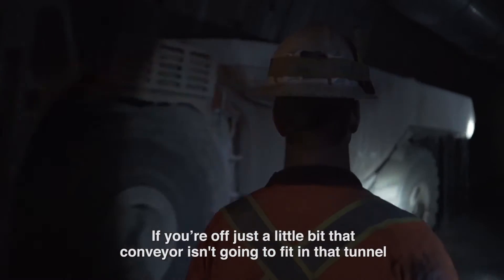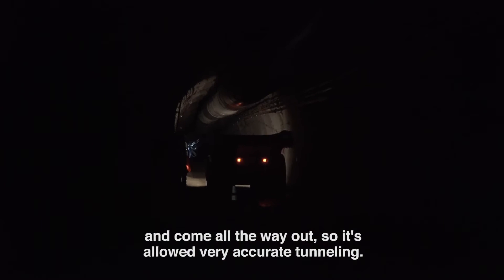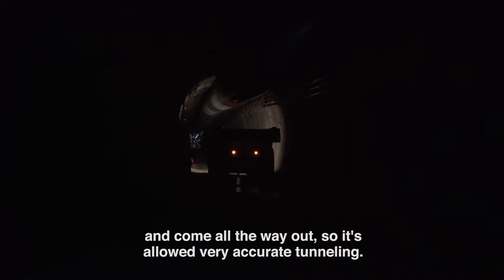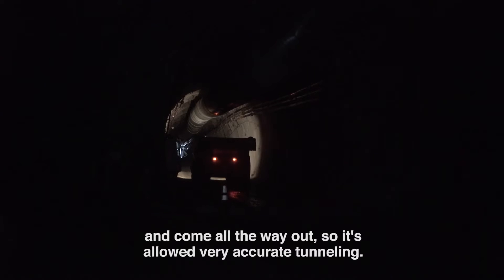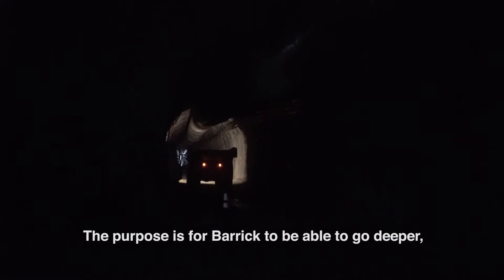And that's what it needs to be — straight — for them to place a conveyor 7,200 feet long. If you're off just a little bit, that conveyor isn't going to fit in that tunnel and come all the way out. So it's allowed very accurate tunneling.